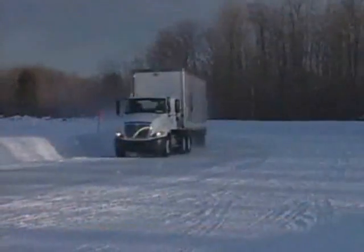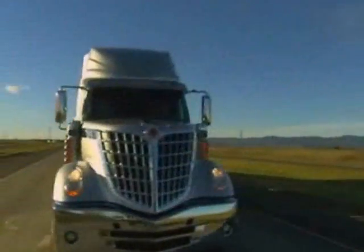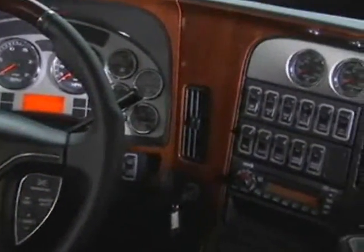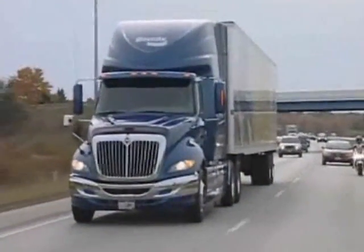Since you may not drive the same truck every day, you need to be familiar with the equipment you are driving and how various systems work on different vehicles. The Bendix stability system is no different. And if you still have questions after watching this short video, refer to the stability section of your vehicle's operating manual.